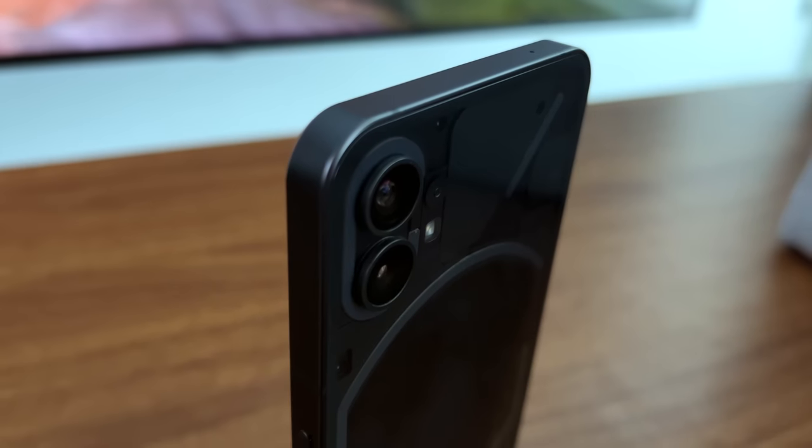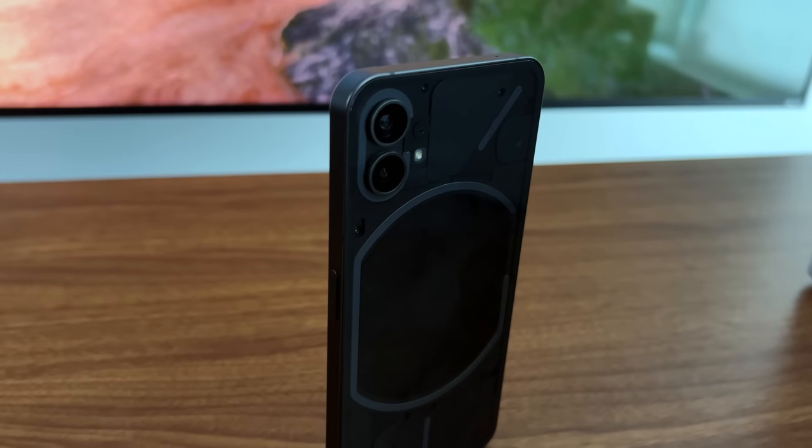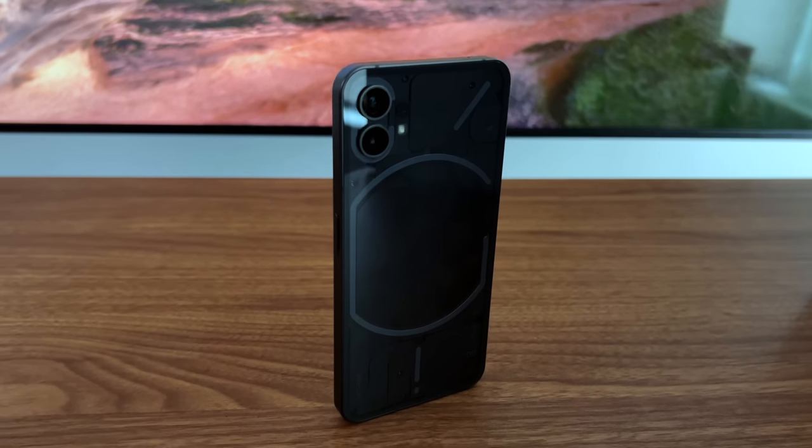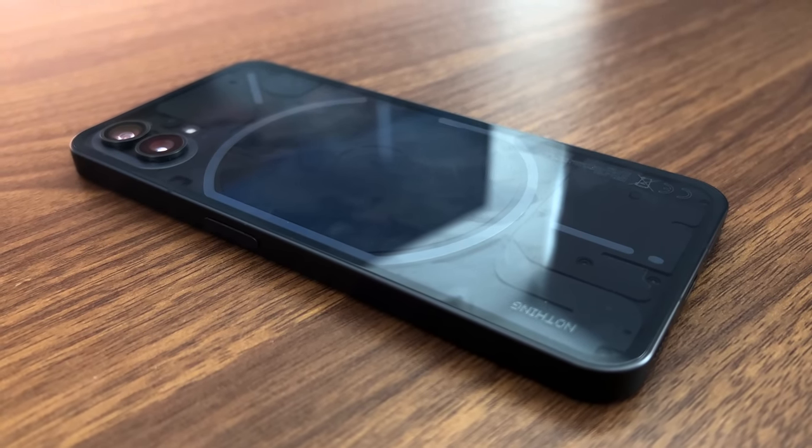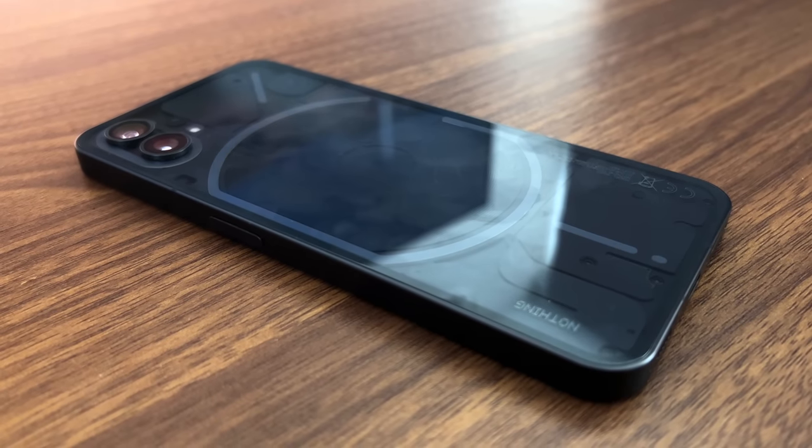My biggest gripe with the transparent back is the glass. It's a trade-off — more of a premium feeling quality instead of practicality, and it's a design choice they made. But I would personally, without a doubt, go back and get a white variant instead, simply because of the amount of fingerprints you can easily see. Unless they add some type of anti-fingerprint coating, it makes the cool design on the back unpleasant to look at. Most people are probably going to have a case on anyway. Overall, I love the design and hopefully they keep most of it for the upcoming Nothing Phone 2.